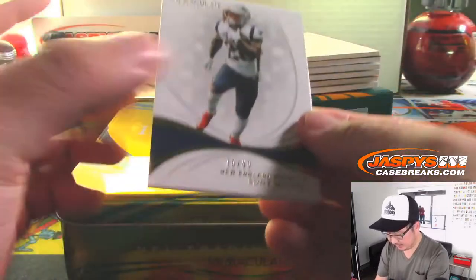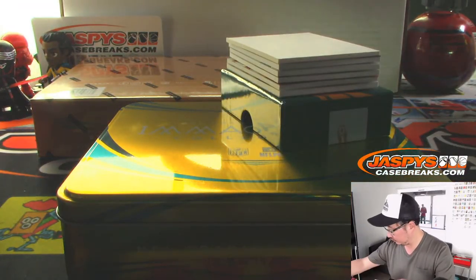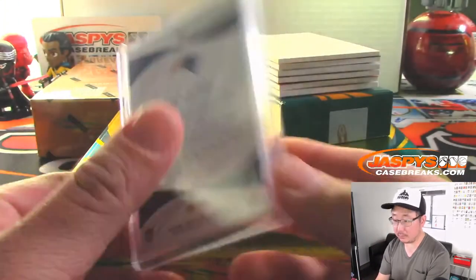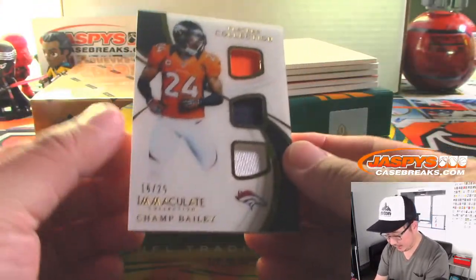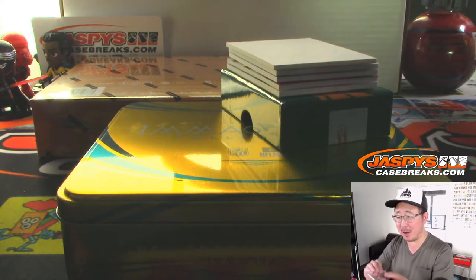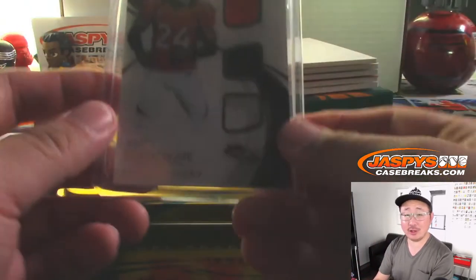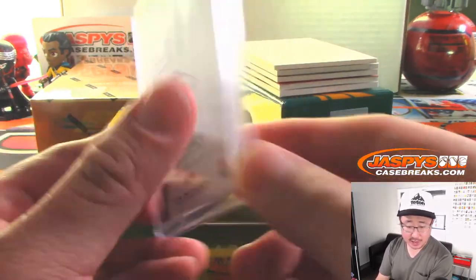Sony Michelle leads us off, 16 out of 99. 16 out of 25, Champ Bailey, players collection. Joe Flores patiently waiting for his one-of-one — no rush, he says. Play to the whistle, Joe Flores, you never know. This Champ going to Aaron and the Broncos.